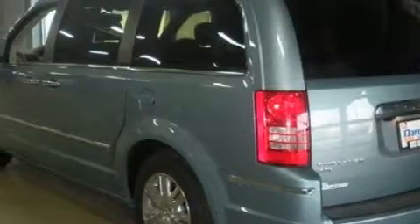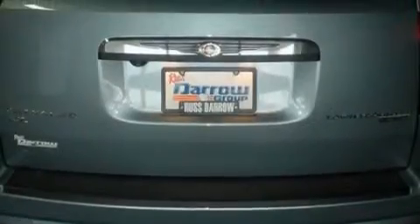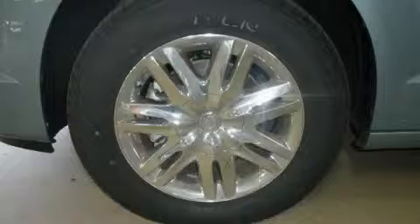Topping the list of outstanding features on this Chrysler is a heated driver's seat, a power rear liftgate, a premium audio system, satellite radio, ParkSense, a low tire pressure indicator, and this automobile's stylish design always looks great.